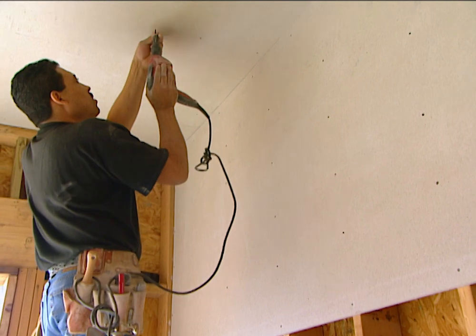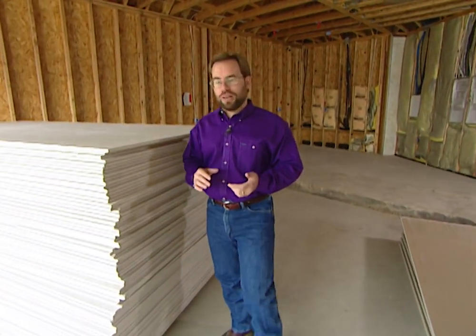There's a lot to consider when purchasing the wall board for your home. You might want to use different types of boards in different parts of your house.